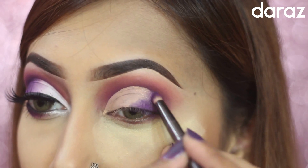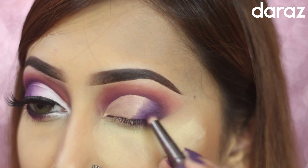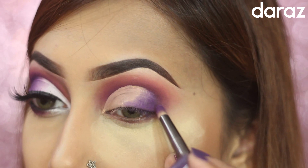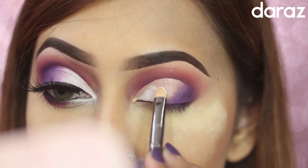I just did a cut crease using some concealer — if you want to see how I do this, please watch my previous tutorial. Now I'm applying the same dark purple color on my outer V area. You need to blend them very well so that there are no harsh lines.